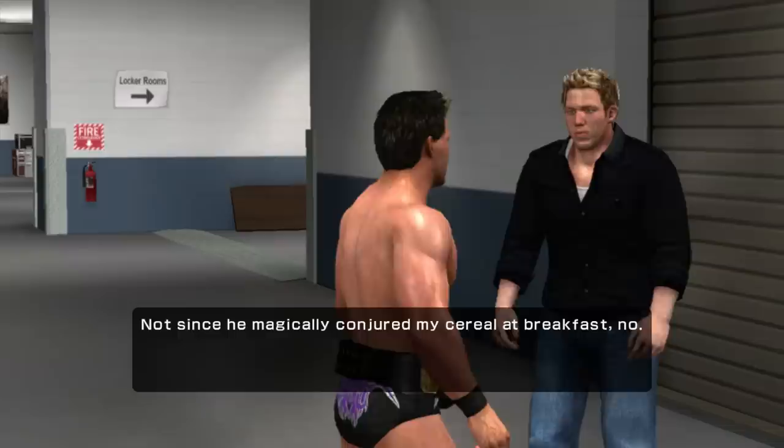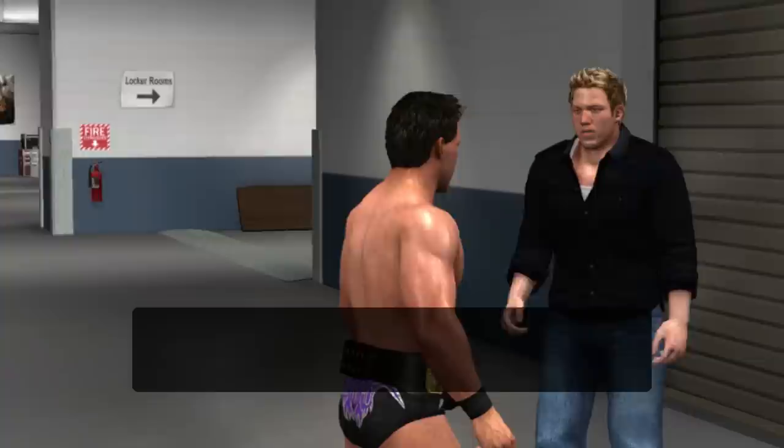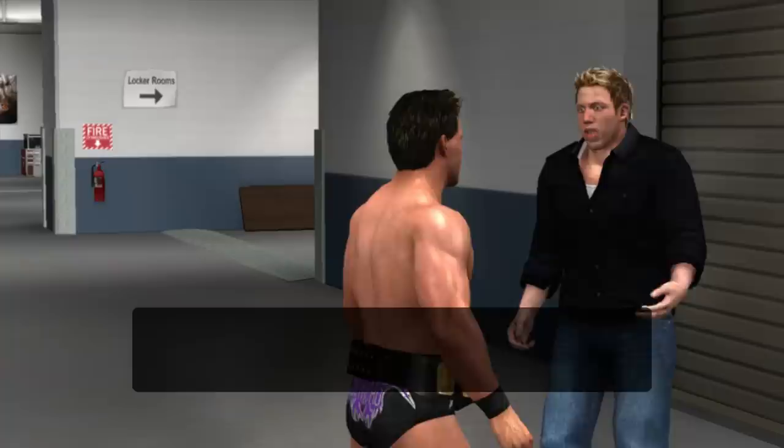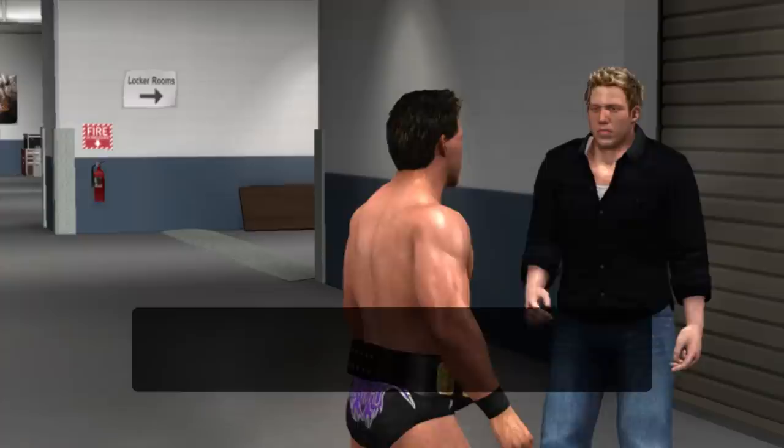Chris, have you seen Hornswoggle around? Tiny green guy? Has a hat? Not since he magically conjured my cereal at breakfast, no. But I'll tell him you were looking for him if I find his secret rainbow lair. No, don't do that. Don't tell him I'm looking for him. Just come get me and tell me where he is. I really can't imagine having the interest or the free time to do any of that, but crazier things have happened.